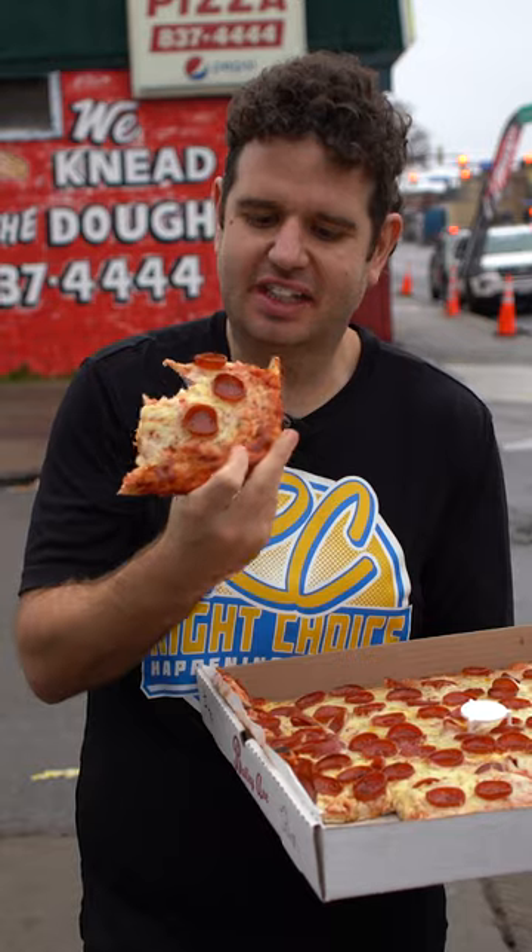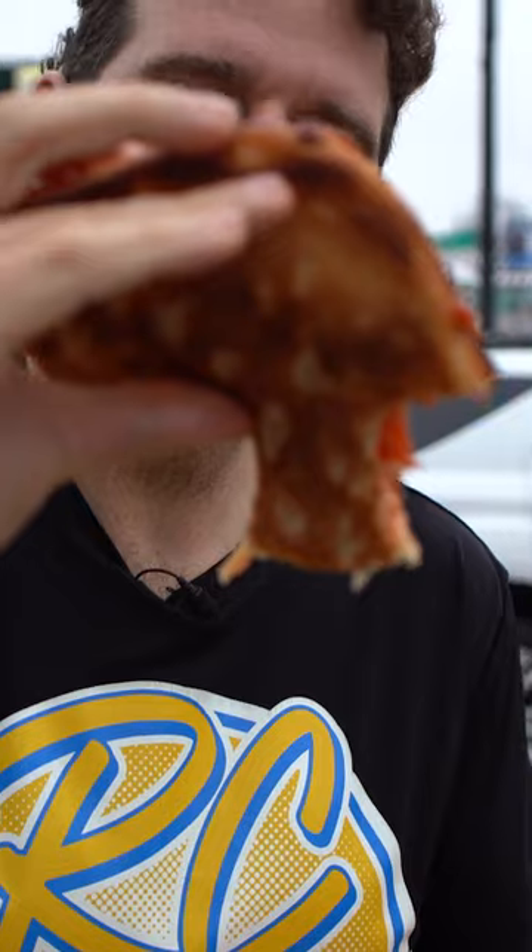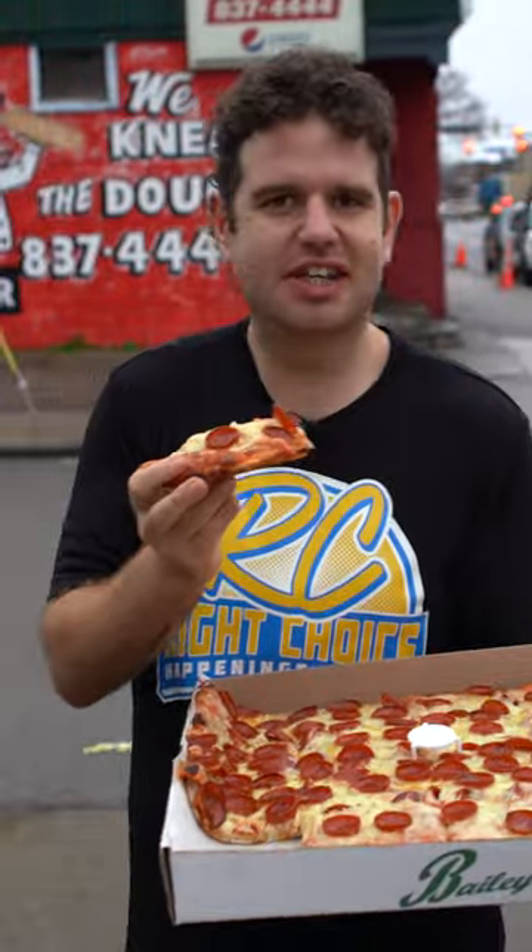Right away you taste that cheese. The cook underneath — the sauce has got a tint of sweetness to it, but it's a nice tomato flavor, it's not thick and pasty. I really, really like this pizza.